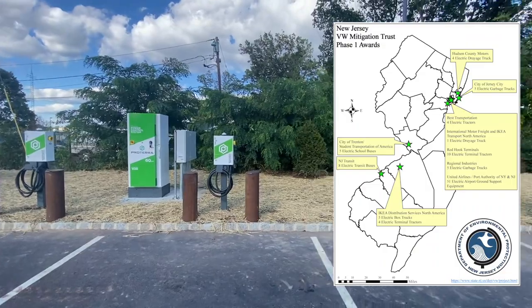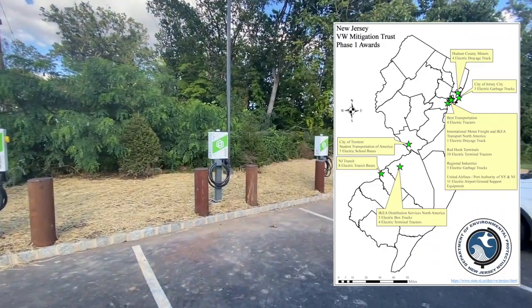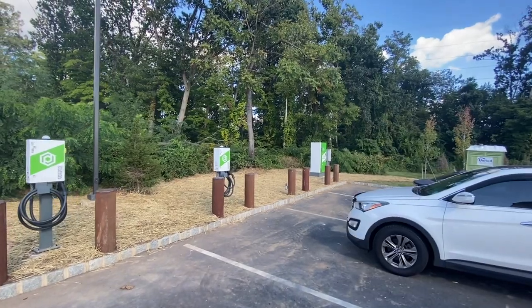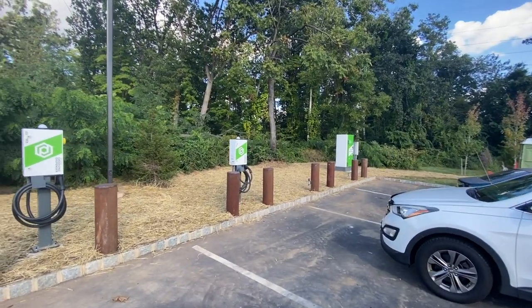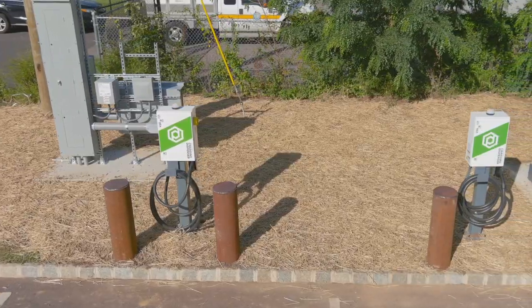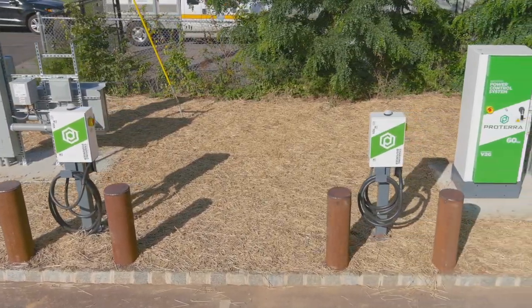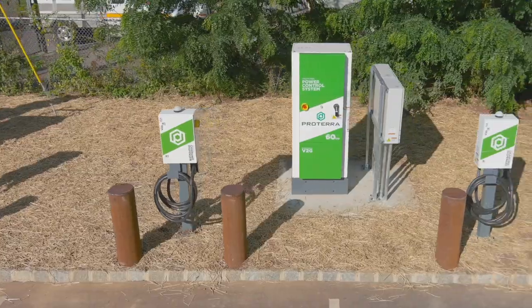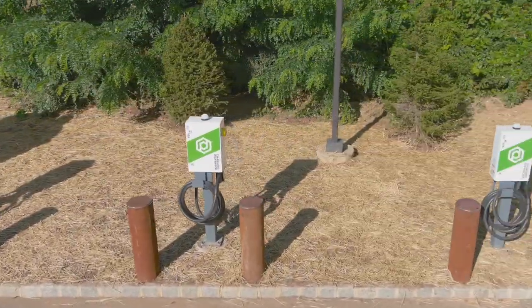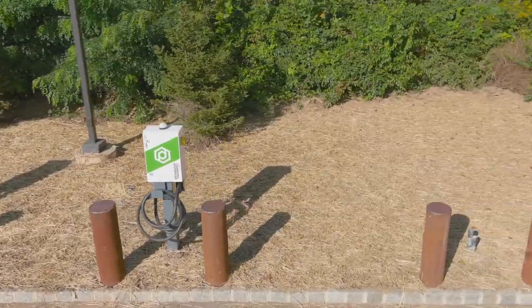They're initially getting from the grant five school buses, so that's why the one PCS down the lane here is only going to be charging this one dispenser. But we've installed in advance three more dispensing stations so that when the business owner wants to increase the size of the system, we're ready to go.